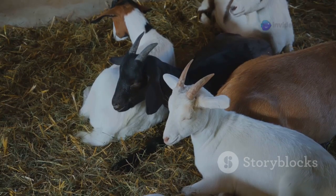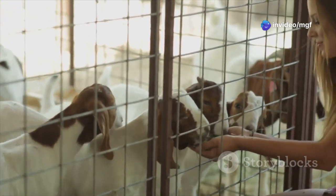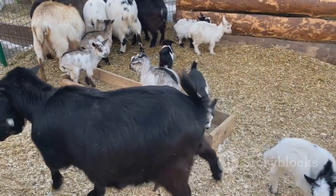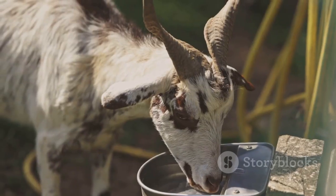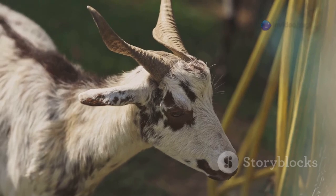During pregnancy, does require additional nutrients to support the growing kids. Increase their feed intake gradually as they progress through their pregnancy. Lactating does need even more energy and nutrients to produce milk. Provide them with a high-protein diet and ensure they have access to plenty of fresh, clean water.